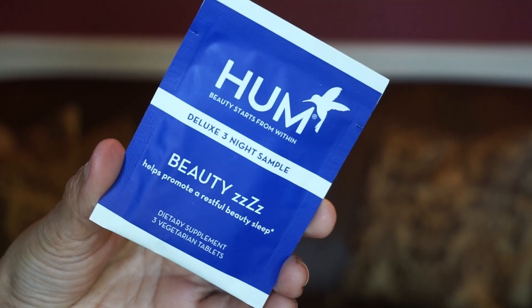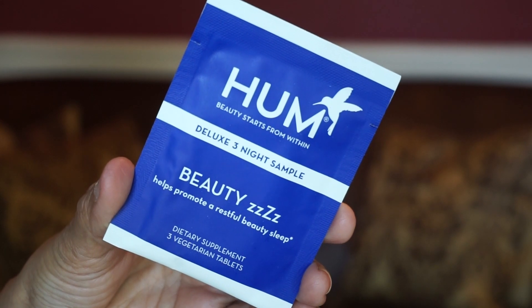The last product is by Hum — the Beauty Z's that help promote a restful beauty sleep. Get ahead of your jet lag with help from these melatonin-infused supplements. You get three of them in this little packet. So that's eleven products in this month.